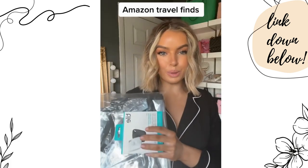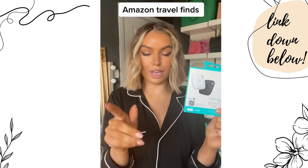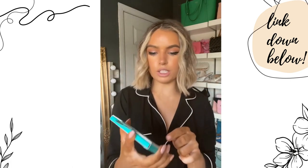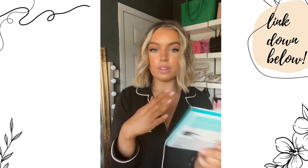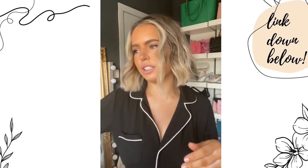I want to show you my most recent Amazon finds — travel edition. What I got are these Tiles, which are tracking devices that you put into your suitcase. It's a Bluetooth device that links up on an app on your phone, and then you can track where your luggage is so you know it arrived when you did. We got a pack of two — one for me, one for John. I read a lot of reviews and the best ones were the Apple AirTag and the Tile. John doesn't use Apple but I do, so we went for the Tile. They're relatively cheap as well.